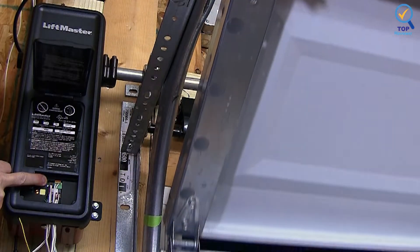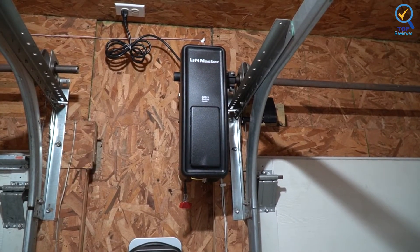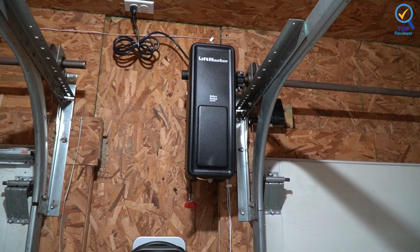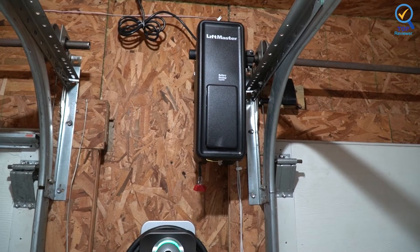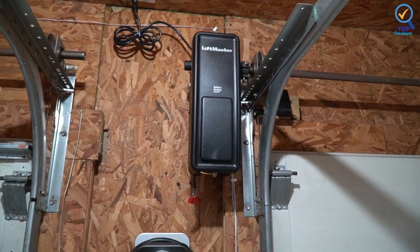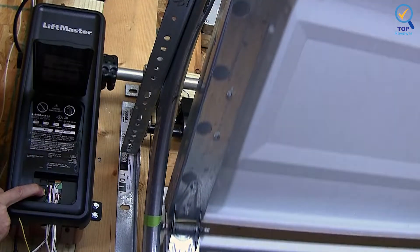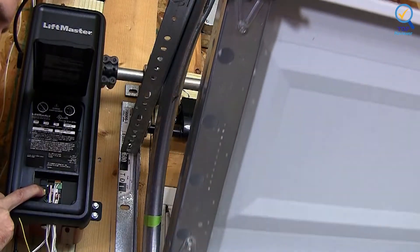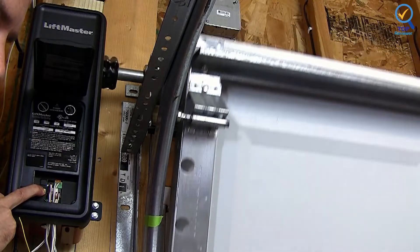It can handle doors up to 14 feet tall and 650 pounds, but you must have a front-mount torsion bar system — not included — for operation. Note that this model is not compatible with roll-up doors. Because it uses a direct-drive system, the LiftMaster 8500 is extremely quiet during operation. It also has a built-in light that automatically turns on when you enter the garage, and the unit comes with a wall-mount control panel and one visor remote control.